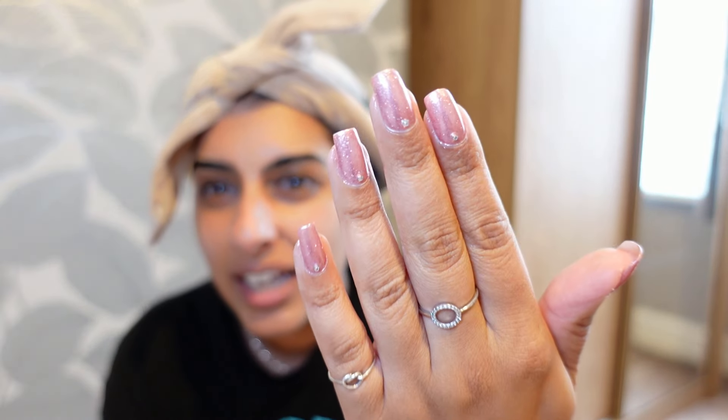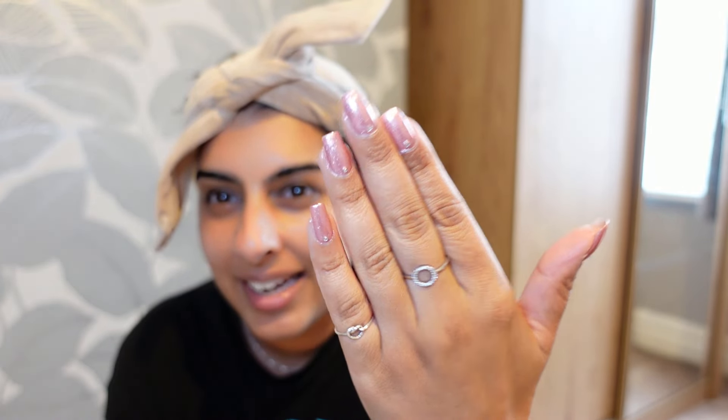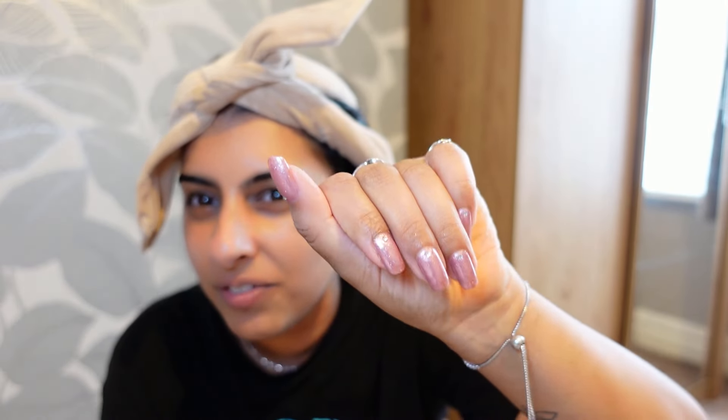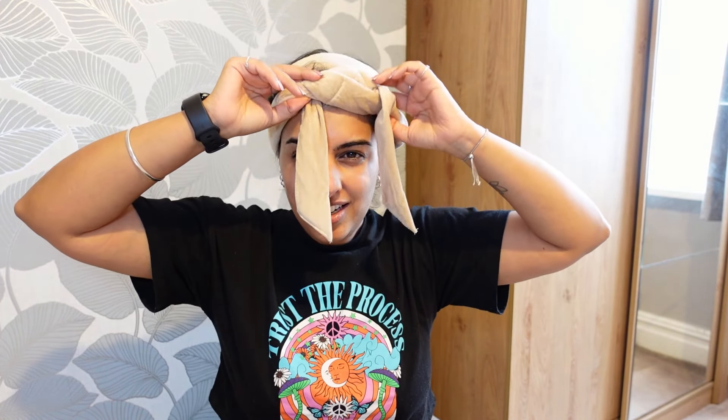I'm back after four hours of letting my hair dry. It was actually pretty comfortable having this on my head. In those few hours I did my nails - I went for a chrome pink look and added some cute little gems to the bottom. I'm not sure how I feel about the gems, but anyway, here's the moment of truth. Let's have a look - I actually really hope this has worked!